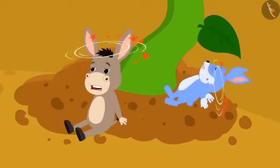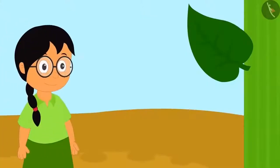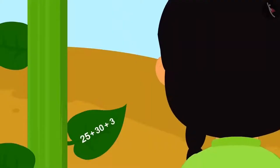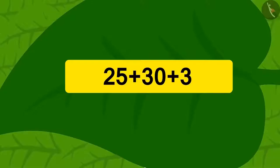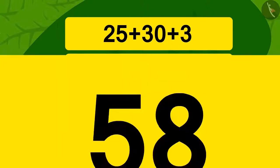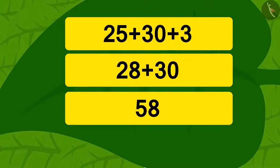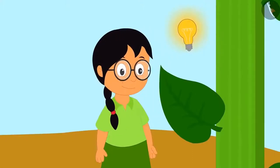Many people tried to climb the vine but every time they slipped and fell down. Then Meenu got an idea. She saw a puzzle written on the leaf of the vine. Children, can you find the answer to this puzzle mentally? Using the method of addition we have learned, we can solve this quickly. First we will add 3 to 25 to get 28, then add 28 to 30 to get 58.